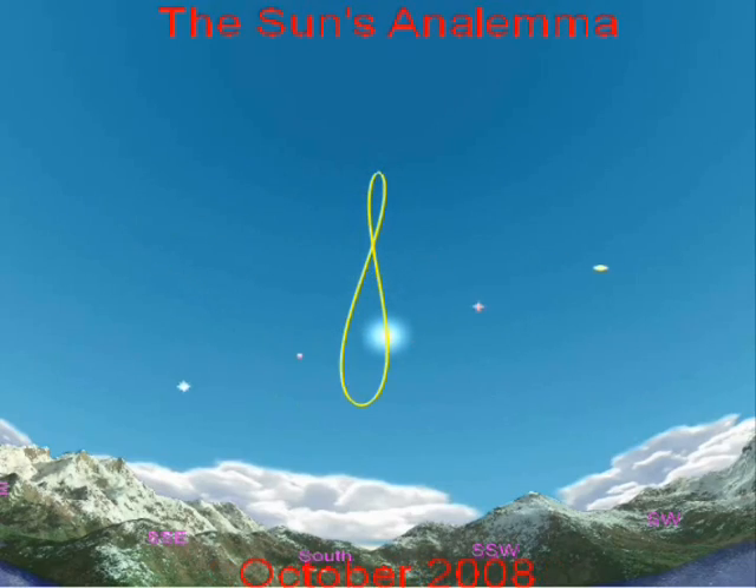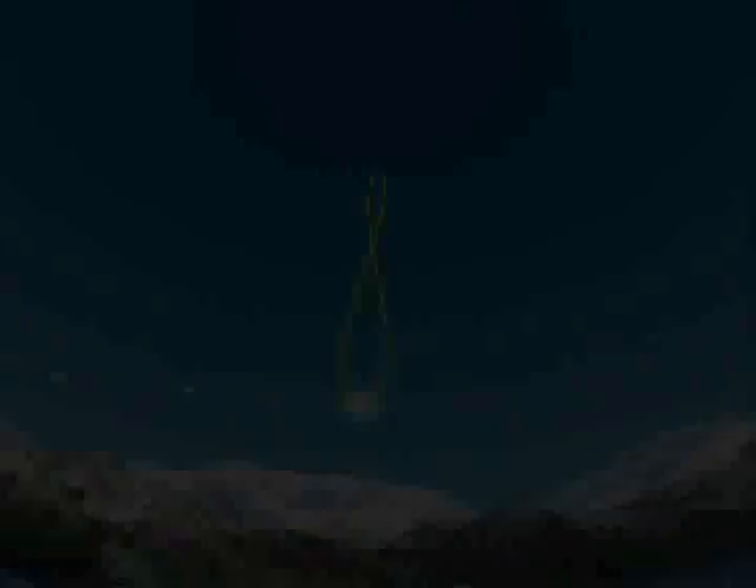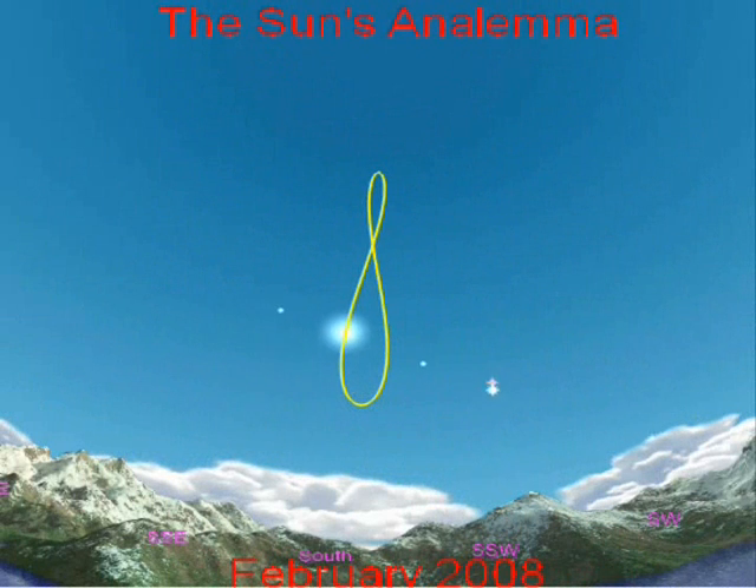The shape of the Earth's orbit is elliptical, and this causes the rate at which the Earth orbits the sun to vary. The left and right motion — the distance from a vertical center line — is the result of this changing rate.